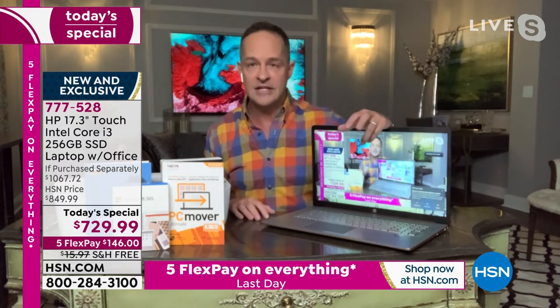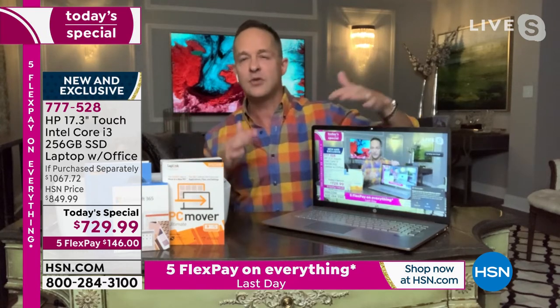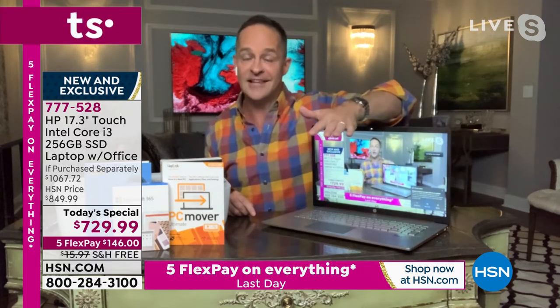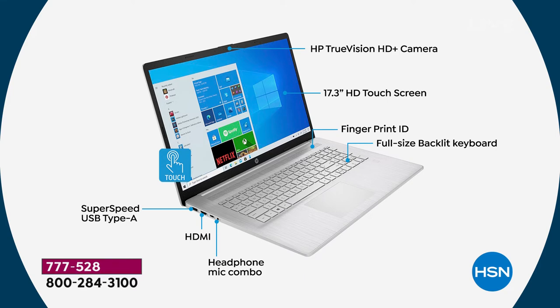Since we're more than halfway through, let me talk through all the top features. HP TrueVision high definition camera — that's a wide angle HD camera built in, great for Zoom, Skype, and Google classrooms. It is the 17.3 inch screen, the largest laptop screen we do, and it's a touch screen — so simple to navigate the way you want. With Windows 10 built in, it's really optimized for touch screen. Fingerprint ID is on your computer. Full size backlit keyboard makes it really easy to use whether it's light or dark. There's a headphone and microphone combo, and Bluetooth is built in — Bluetooth 5, just like we have Wi-Fi 6 built in. HDMI port built in, and a super speed USB Type-A port.